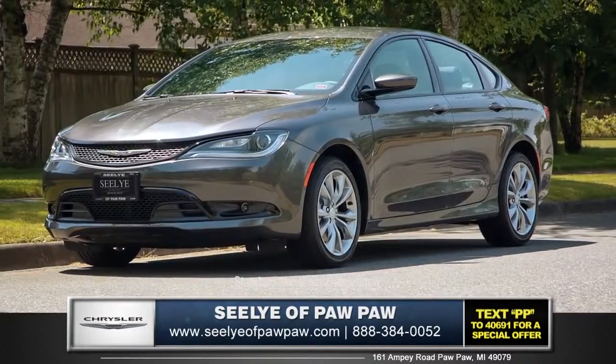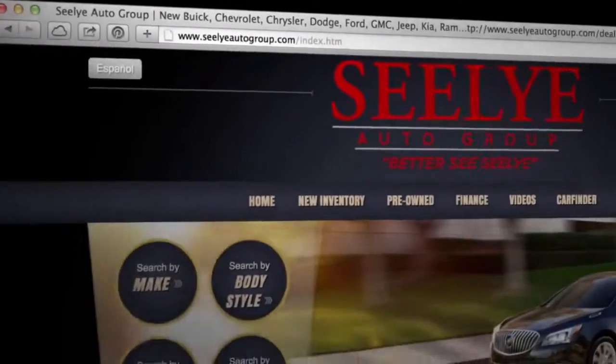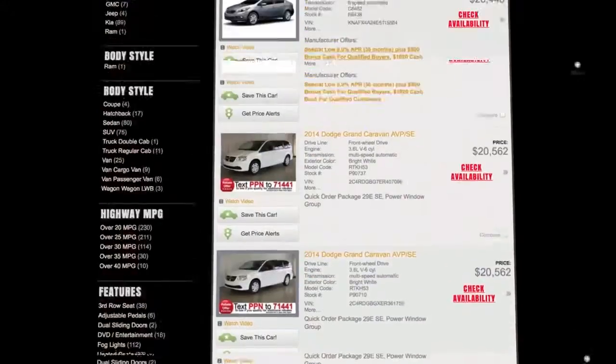So come down and see us and check out the 2015 Chrysler 200. For a truly remarkable buying experience, visit one of the Sealy Automotive Group stores or visit us online at sealyautogroup.com.